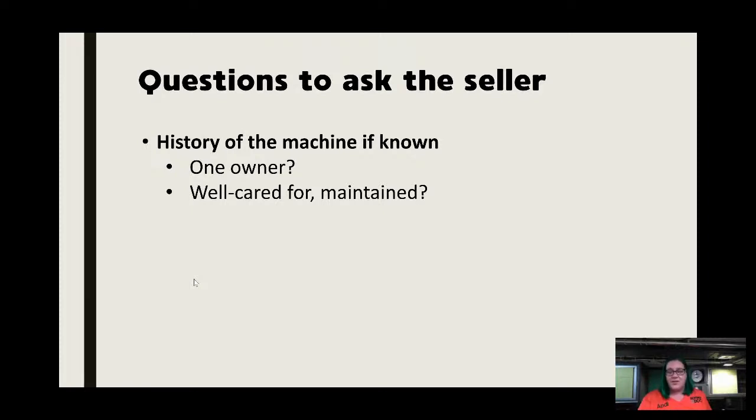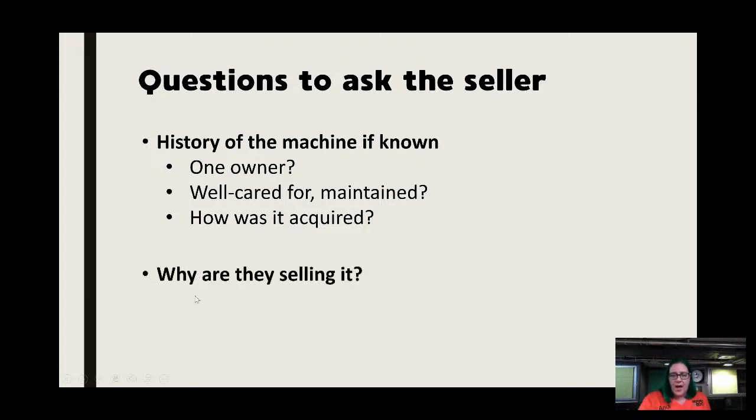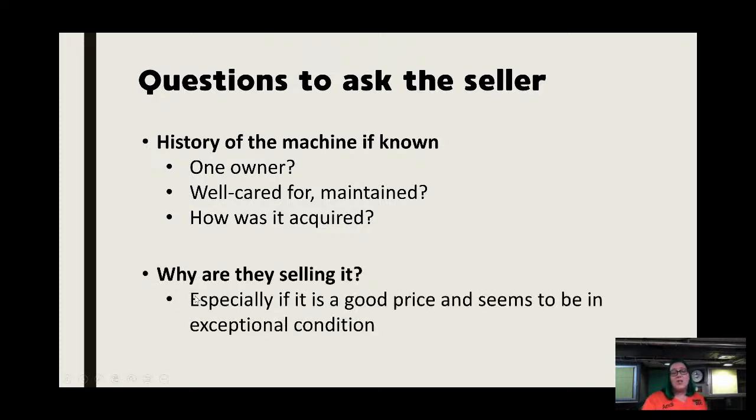Occasionally I've bought machines where there's actually a service record included that gives the last service dates and what was done — great things to hold on to. How it was acquired is also worth asking. If someone knows nothing about sewing machines, they may photograph the machine with the back instead of the front. I'm always curious: if you don't sew, why did you have this machine? Typically it's a deceased family member or they found it when they moved in.